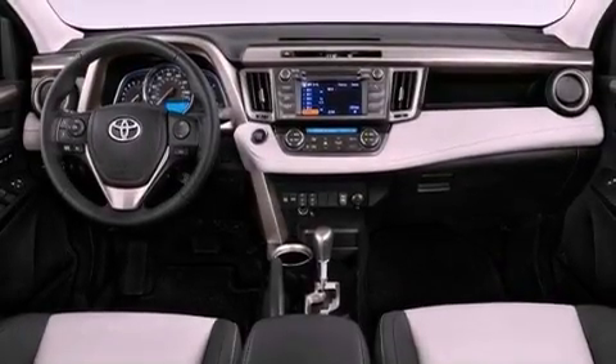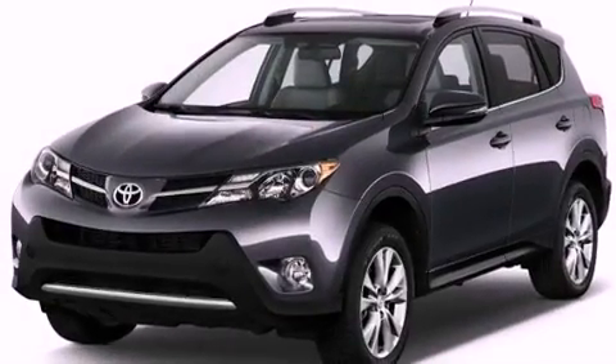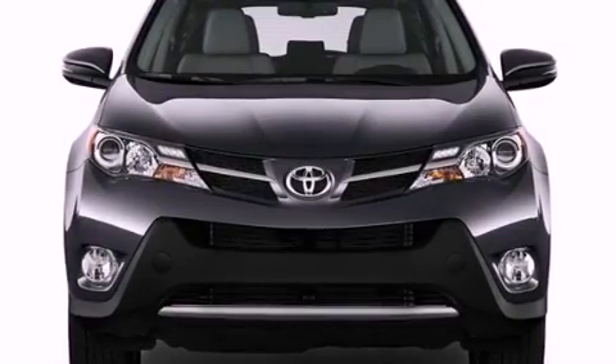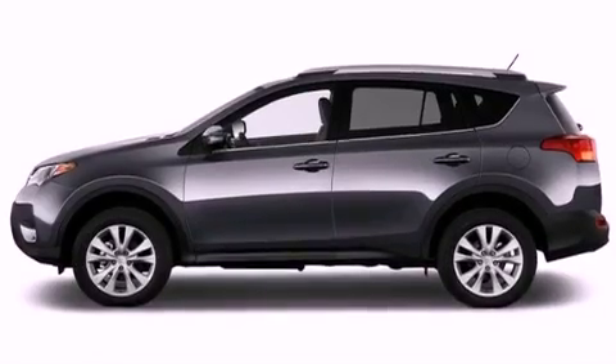The following features are also included: cruise control, heated side-view mirrors, a CD player, a passenger-side vanity mirror, an engine immobilizer theft deterrent system, fog lamps, energy-absorbing front crumple zones, a rear window defroster, and a rear spoiler.